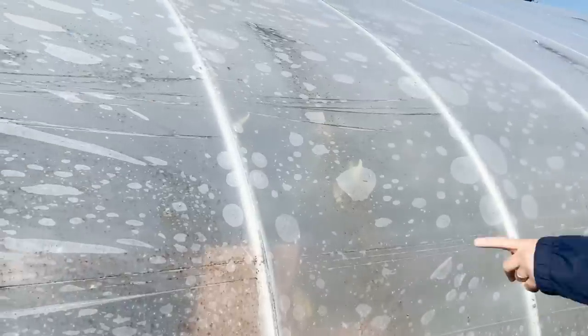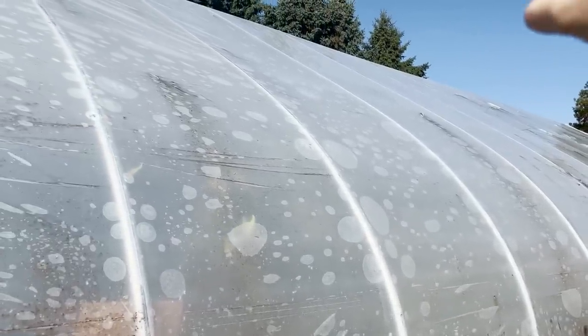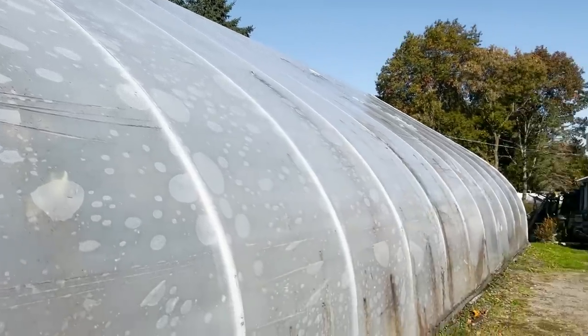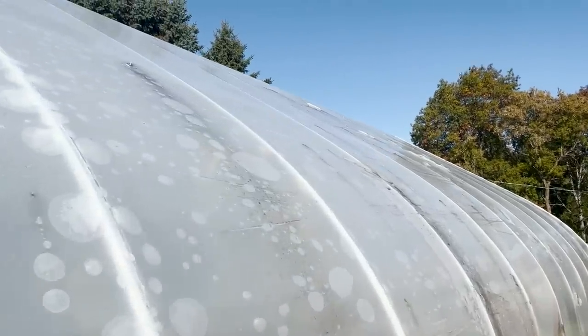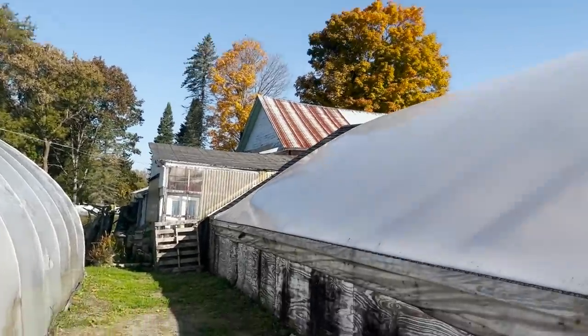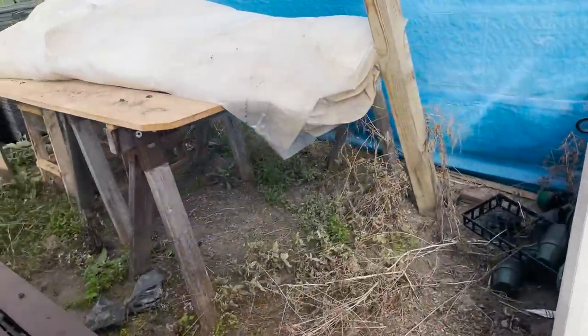Apparently in 2018 there was a big ice storm and large chunks of ice did damage to this greenhouse. There are also feral cats that climb on it. I took Randy into the barn because I found two giant pieces of poly plastic and I wanted to see if they were usable.